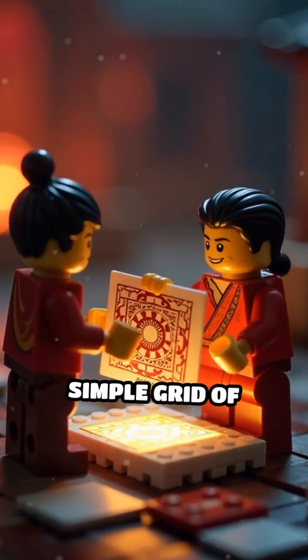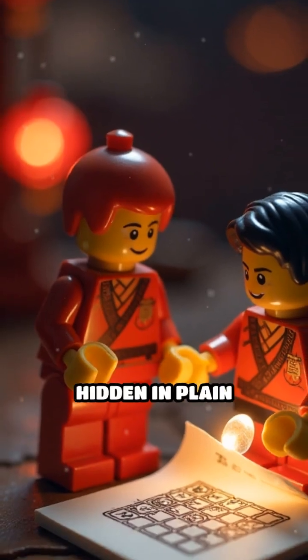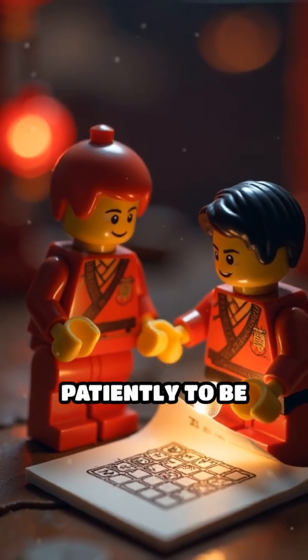Next time you see a simple grid of numbers, look closer. You might just glimpse a centuries-old secret, hidden in plain sight, waiting patiently to be unlocked.